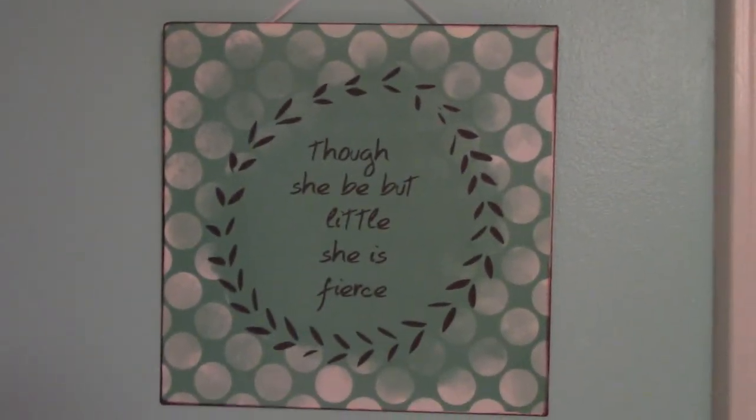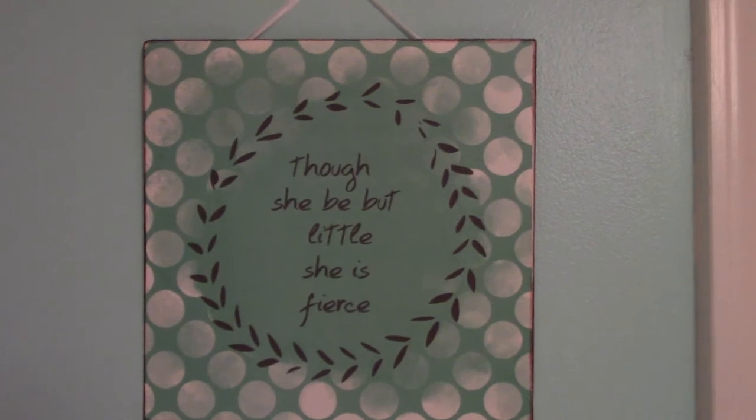Over here we have this little sign I got at Hobby Lobby — 'Though she be but little, she is fierce.' I thought that was a great little saying.